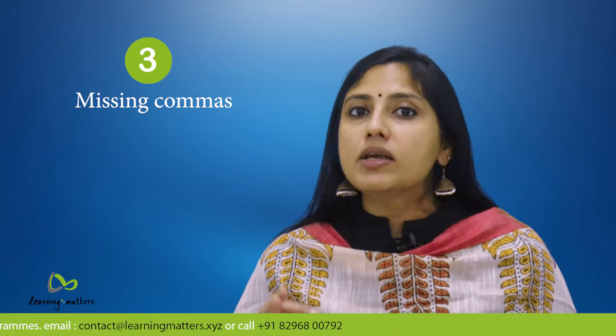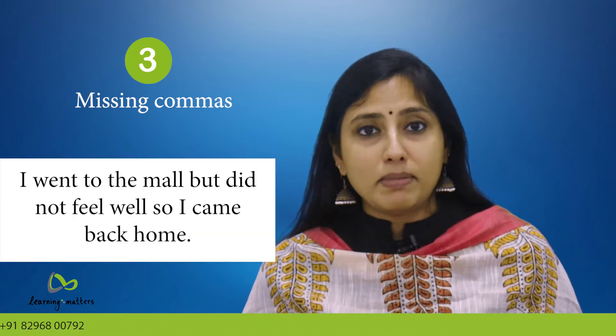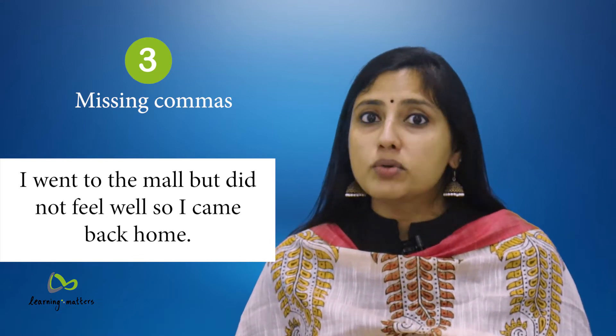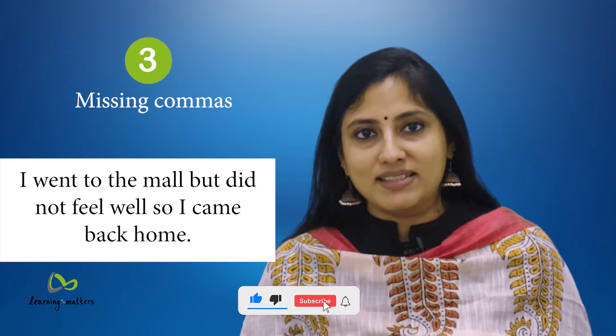3. Missing commas. For example: 'I went to the mall but did not feel well so I came back home.' Speak the sentence aloud and take note of any natural breaks in your speech. Insert commas when you pause or when you change gears within a sentence.